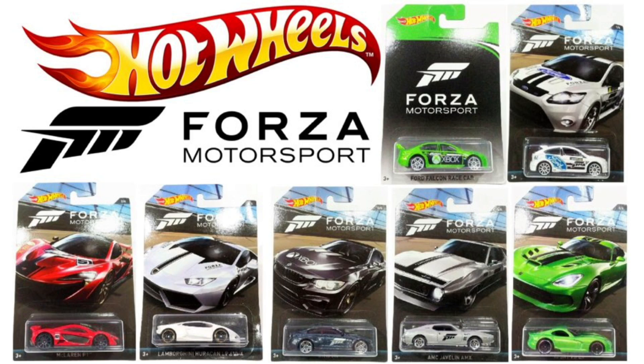Hey guys, what's going on — it's Hot Dotcast Garage, and today we get a much better look at the brand new Hot Wheels Forza Motorsport Series. These new images are a lot more clear than the original, and we also get a look at a brand new chase car in the series.